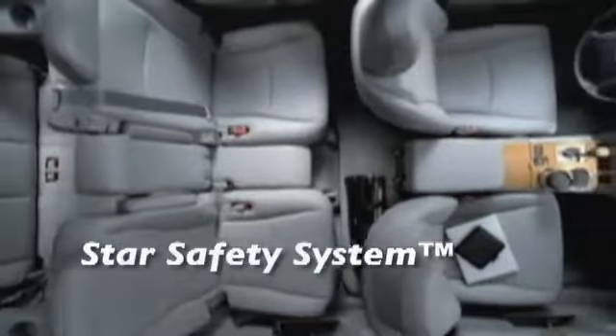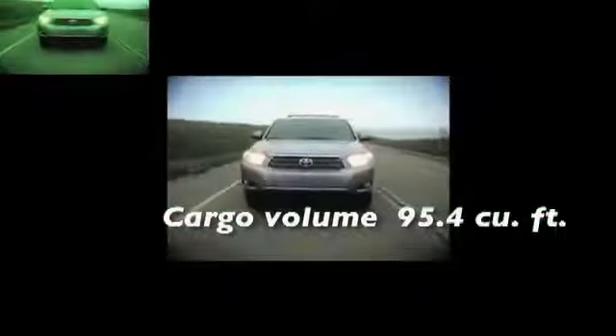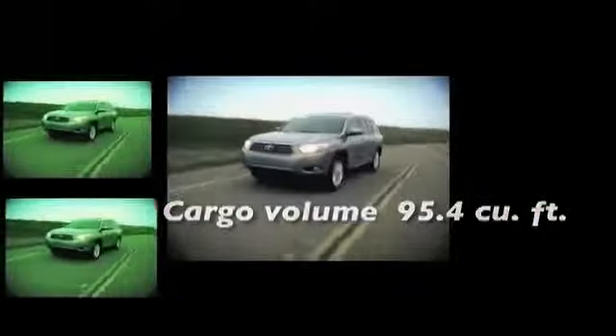The Highlander's 3.5-liter V6 dual overhead cam 24-valve with variable valve timing with intelligence provides smooth power and excellent gas mileage. Peace of mind may be thanks enough, but the Highlander's 25 miles per gallon will keep giving back, all thanks to Highlander's hybrid synergy drive.